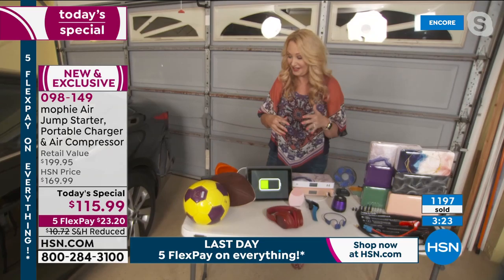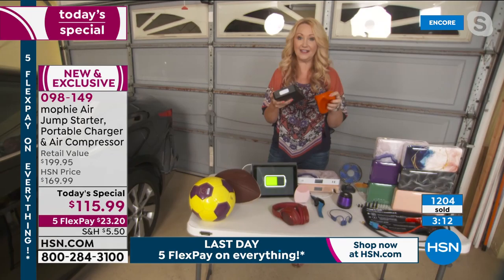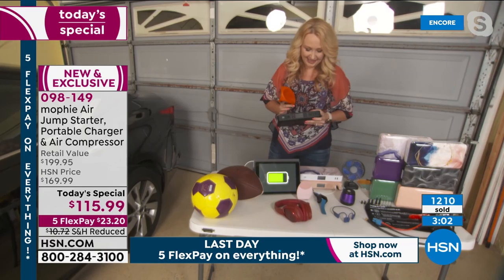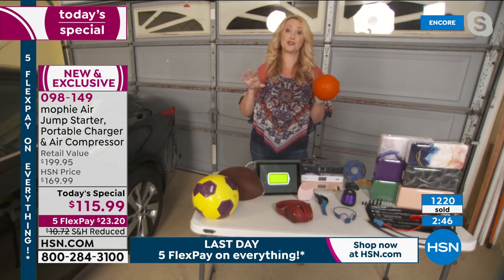You get everything with Mophie for sports and fun activities - all those attachments and tips to inflate balls and fun things for the kids. We were playing a little basketball game today and needed six basketballs filled. With Mophie you've got all the perfect tips - attach it and it's all full, all done, ready to go in seconds.